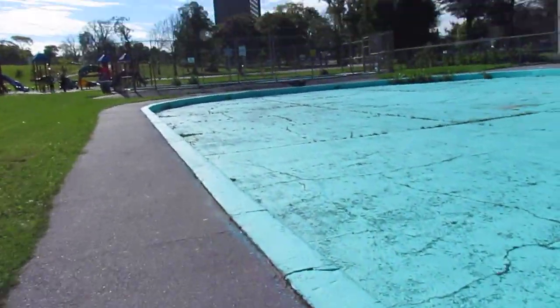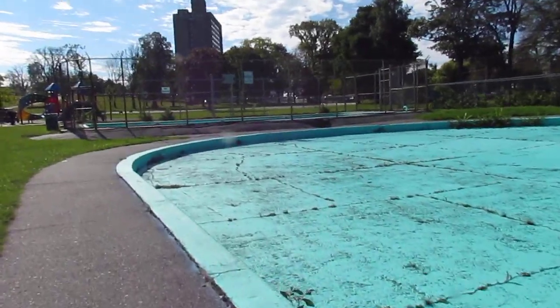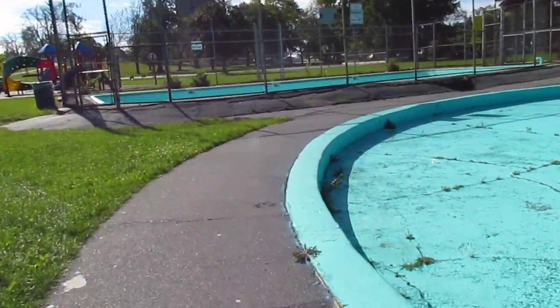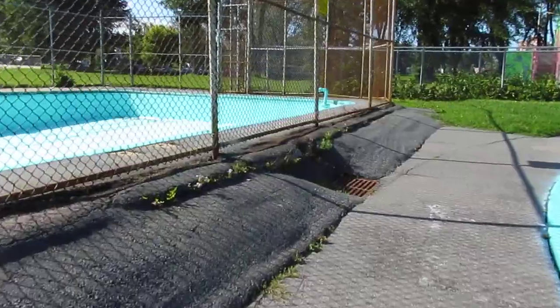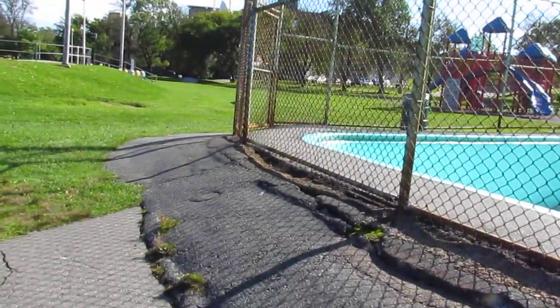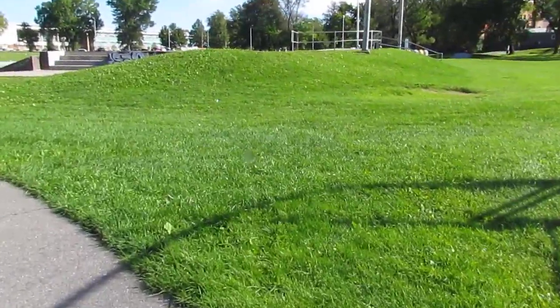I'm gonna go over here for a second to show you our public pool. This is it — a little tiny pool that's supposed to service a big city. The city of Halifax has over 500,000 people around here, and look at this pool — that's what Halifax can afford, a little pool like that.